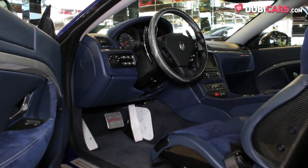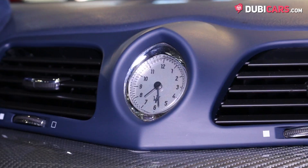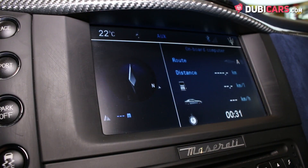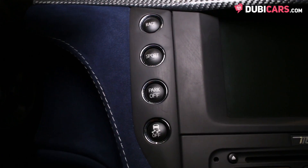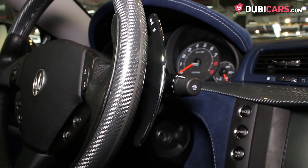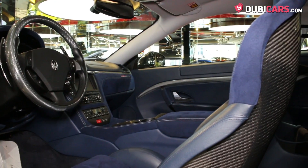Blue Alcantara covers the two seats and dashboard inside, and options include a bespoke Maserati analog clock, Bluetooth powering system, navigation, media inputs, Maserati suspension program button, paddle shifters behind the steering wheel, racing seats with race-inspired seatbelts, roll cage, and climate control.